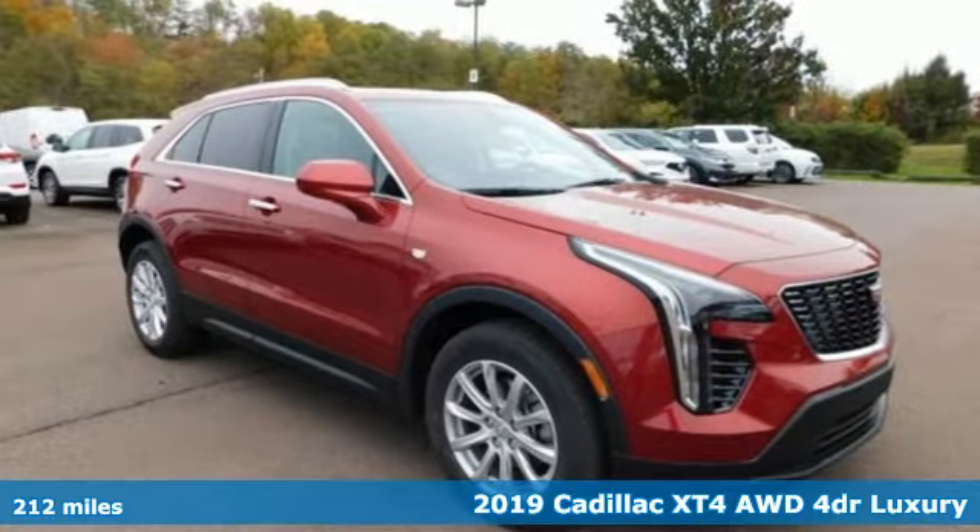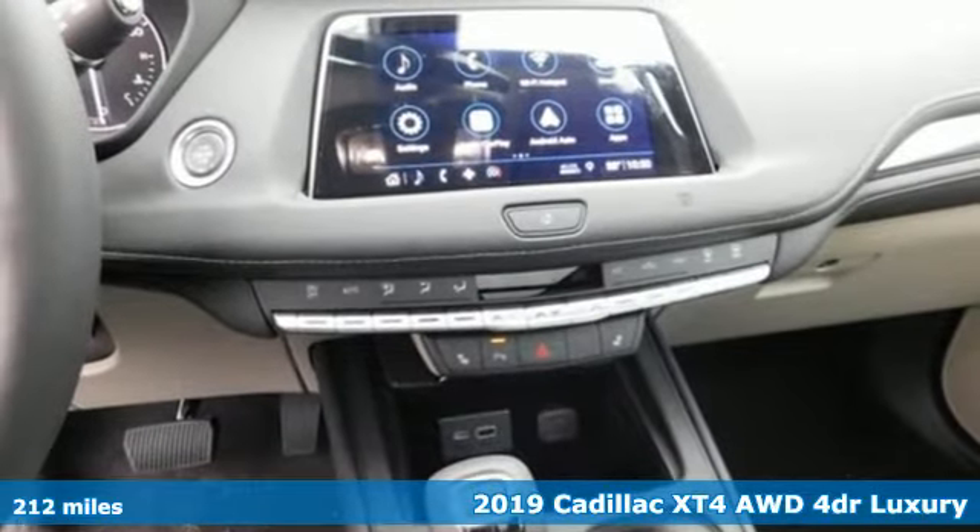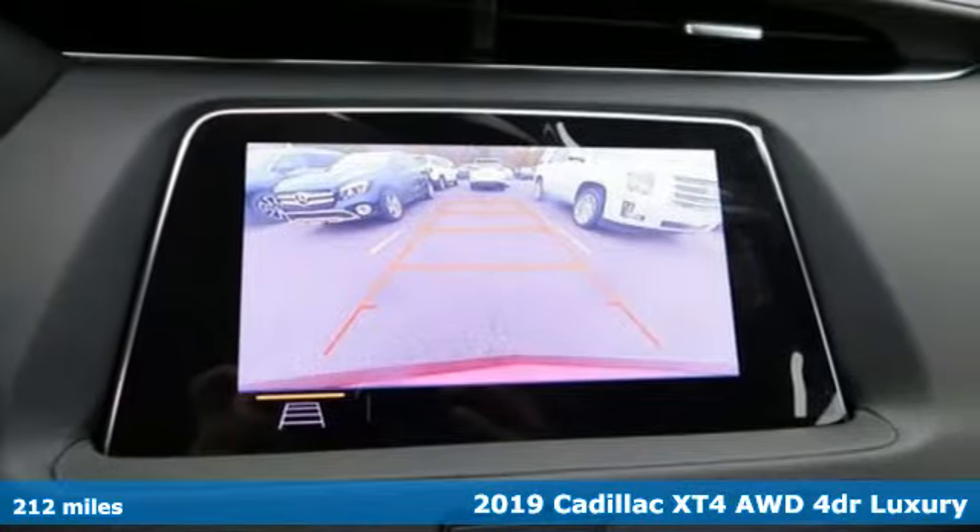It's a new 2019 Cadillac XT4. The only thing better than owning a Cadillac is driving a Cadillac. It comes with great features you'll love.